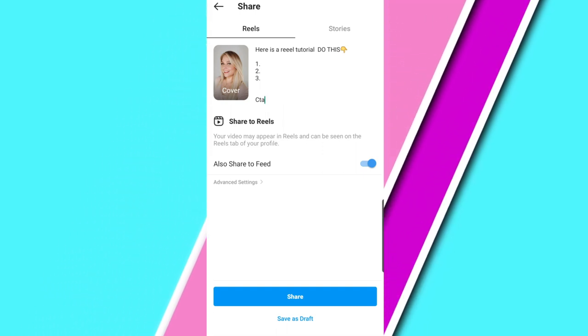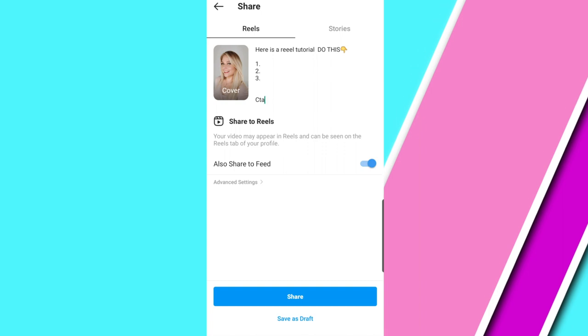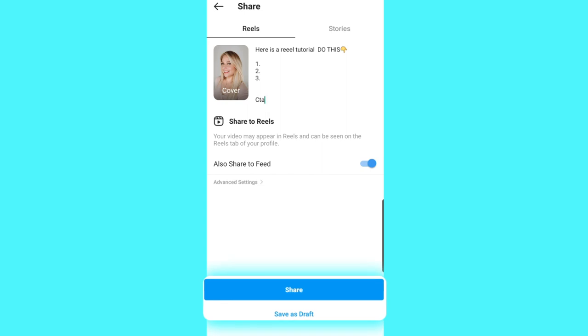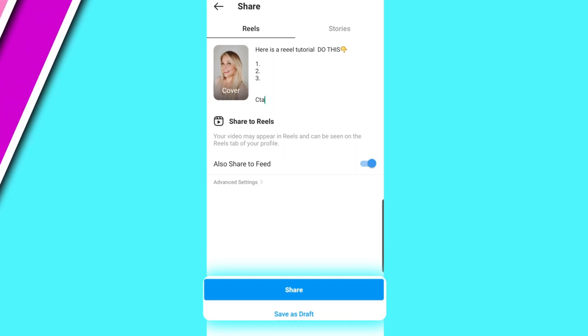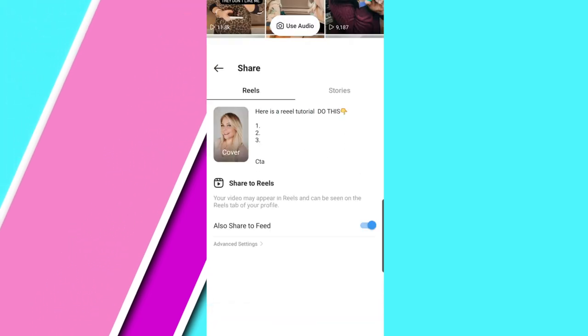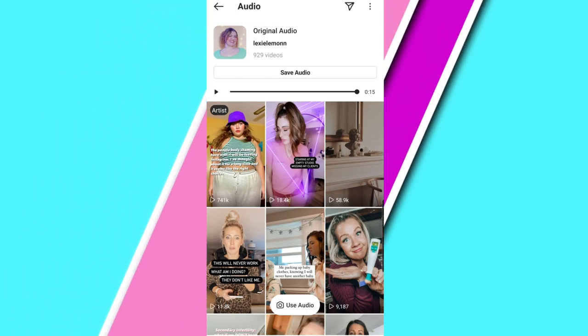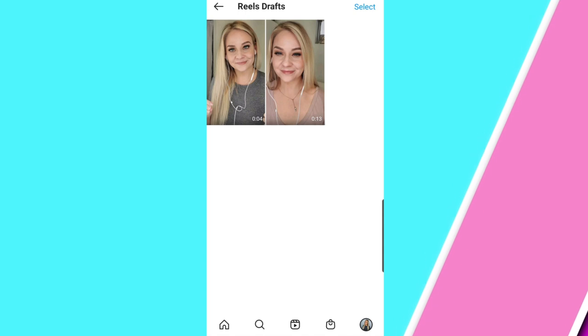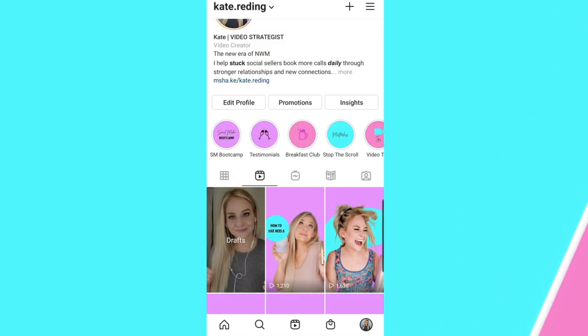When you're going to share your reel, you just want to make sure that you also share to feed. Make sure that bar is slid over because you do want it on your feed as well, because it will create more evergreen traffic for you. And then it's good to go and you can click share. The other cool thing is that you can actually go save to draft. Remember how I said that I would batch my content? So when I go and batch content, a lot of times I just click save to draft, and then if you go back to your homepage, slide over to your reels, you will see all the drafts that I have right there. When I'm ready to actually post them, I can go ahead and post.